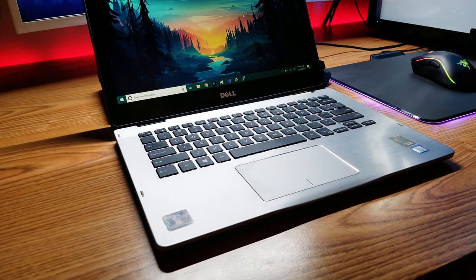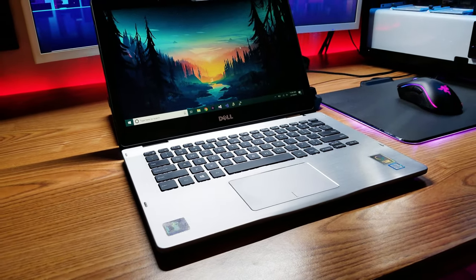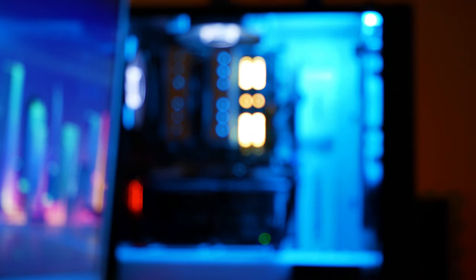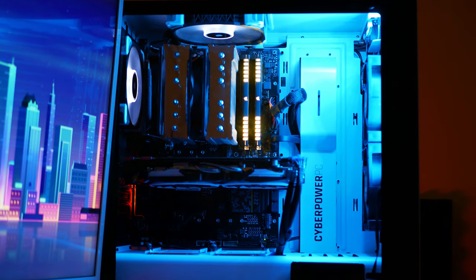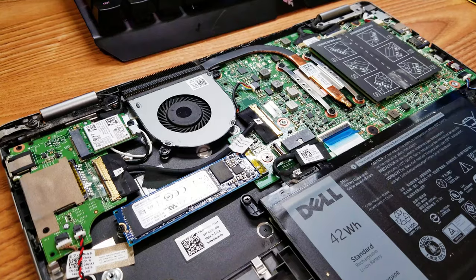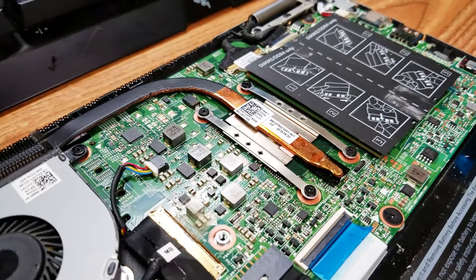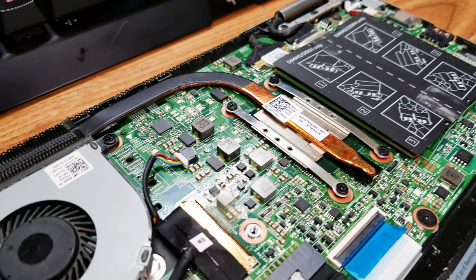Now if you're comparing a desktop computer with a laptop, they're both computers, but the biggest difference is you could upgrade a desktop computer. Look at the one behind me — I could just open it, swap out a part, and put another one back in. Whereas with a laptop, I cannot do that besides the RAM and probably the storage. Other than that, you can't make any changes whatsoever to it.